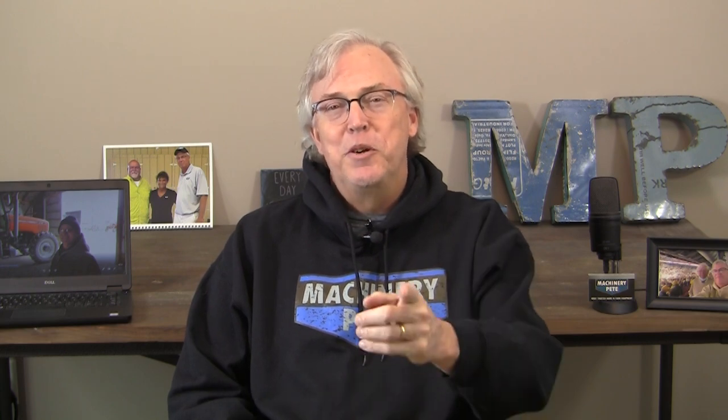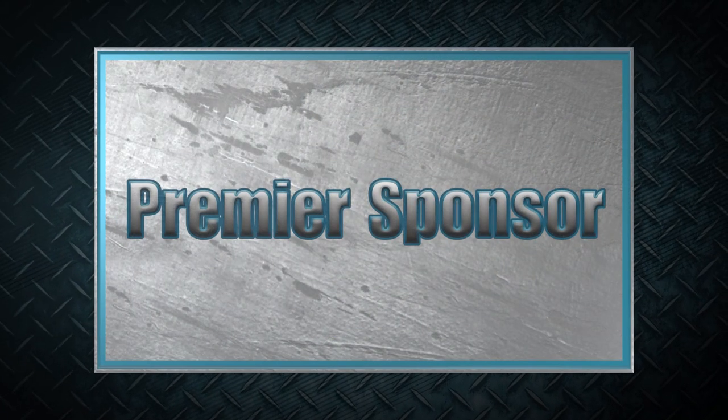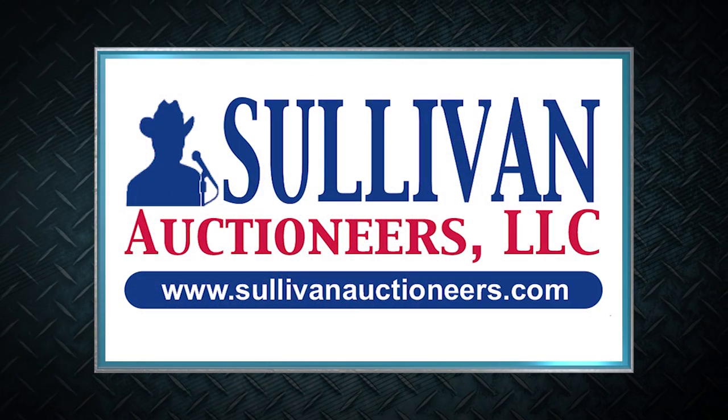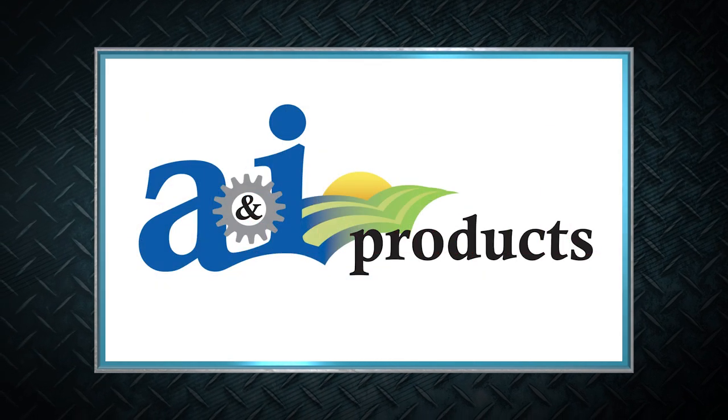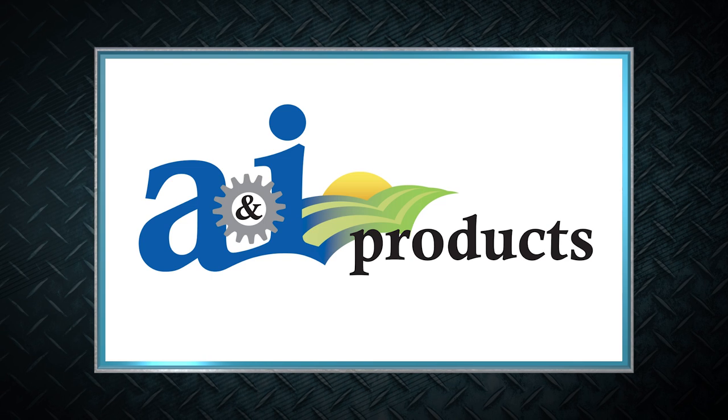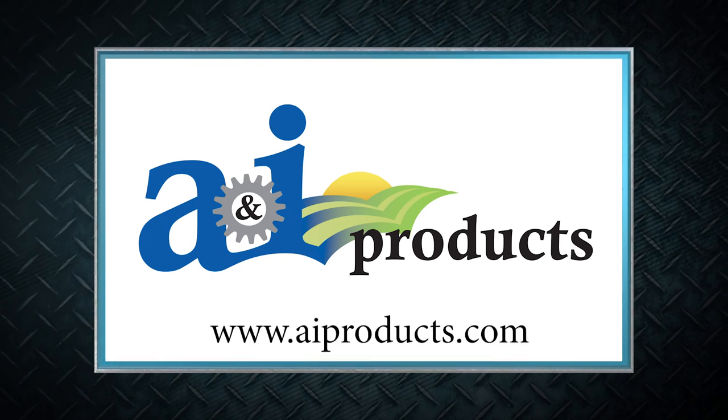I told you we were going to have fun on our little trip to Dundas, Illinois, covering the farm retirement auction for Don Zuber. Don's pair of Agco tractors sold strong — his '06 Agco RT-155A came in at $76,500, a record auction price by a mile. His '02 RT-145 sold at $51,000, also a record high auction price for an RT-145 sold without a loader. We'll see you back here next week on Machinery Pete TV. Machinery Pete thanks these premier sponsors — Sullivan Auctioneers and A&I Products — for their support. Visit AIProducts.com.